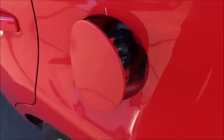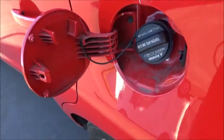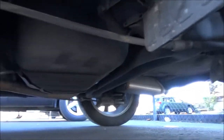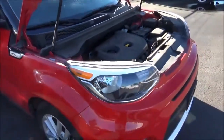Running on regular unleaded with a 14.2-gallon fuel tank, fuel economy estimates for the Soul Plus are 25 miles per gallon in the city and 30 mpg on the highway. The front suspension is a MacPherson strut setup, while the rear suspension is a torsion beam setup. It has four-wheel disc brakes with the front ones being ventilated. As for curb weight, the Soul Plus weighs in at about 3,163 pounds.